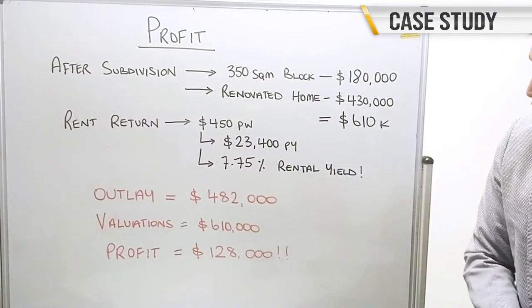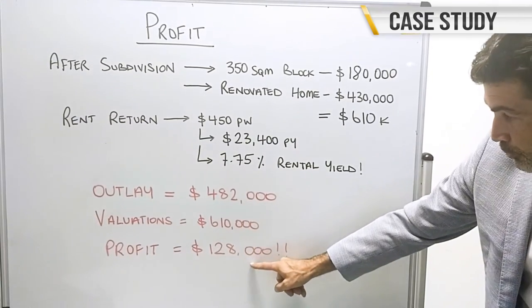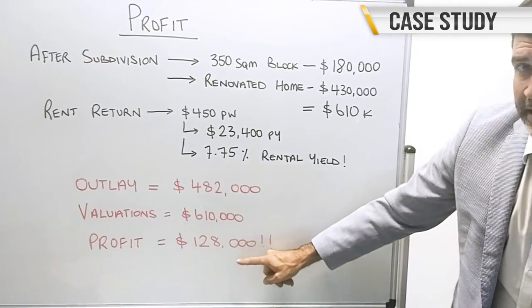Total outlay: $482,000. Total valuation: $610,000. Total profit for our clients in 12 months: $128,000.